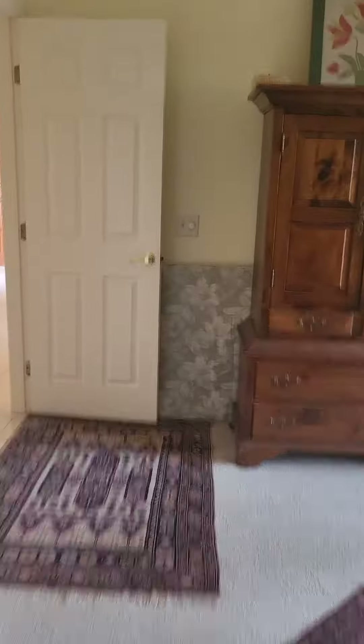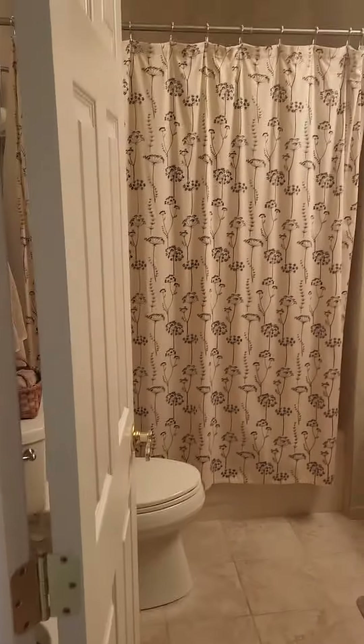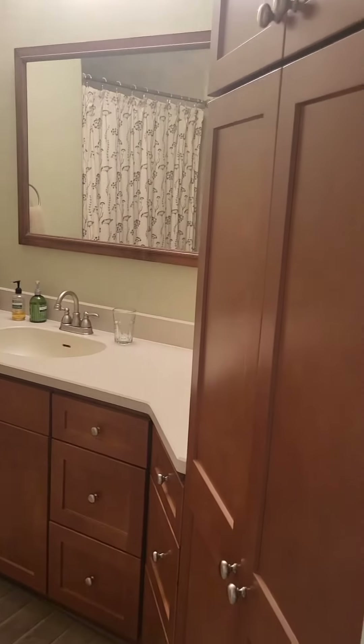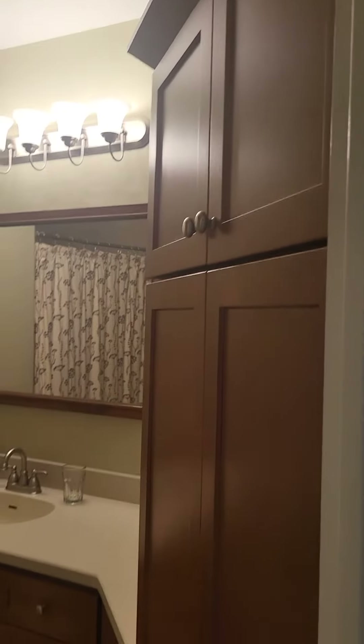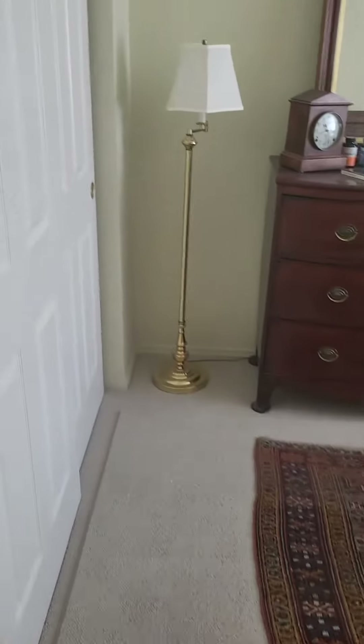I'm going to come back out of the primary and go down the hall here just a little bit. You'll see a guest bath here — shower-tub combination, tons of cabinetry — and a guest bedroom with a double closet.